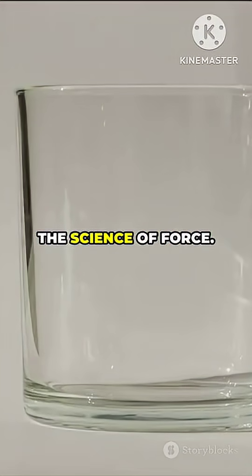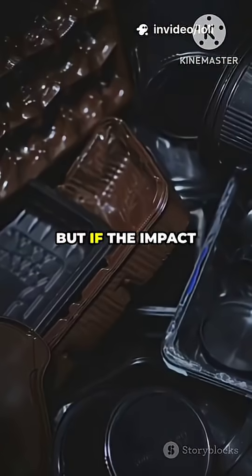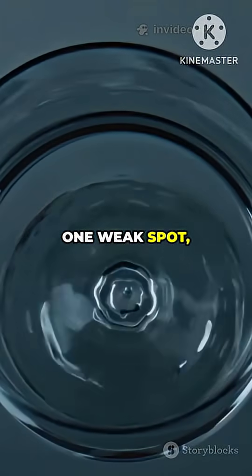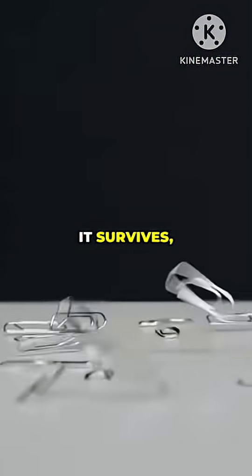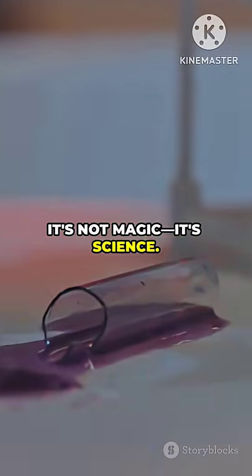And finally, the science of force. Glass is brittle, which means it doesn't bend — it just breaks. But if the impact force spreads out over a larger area or isn't focused on one weak spot, sometimes the glass can absorb the blow and stay in one piece. So next time you drop a glass cup and it survives, you can thank a combo of physics, engineering, and a little bit of luck. It's not magic, it's science.